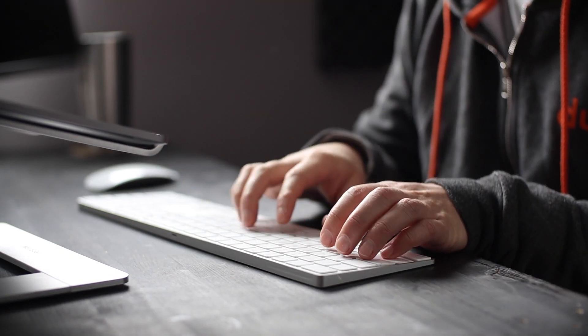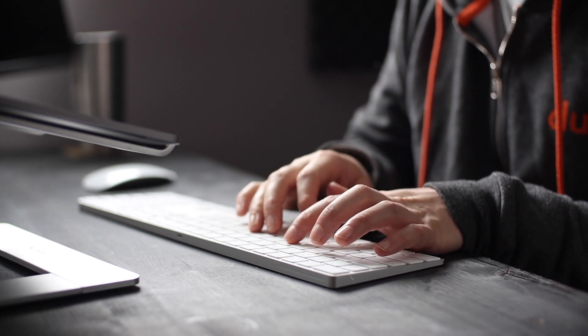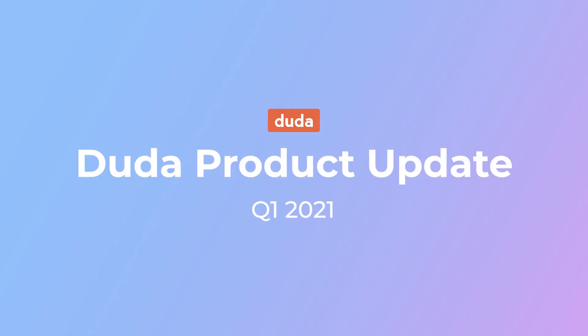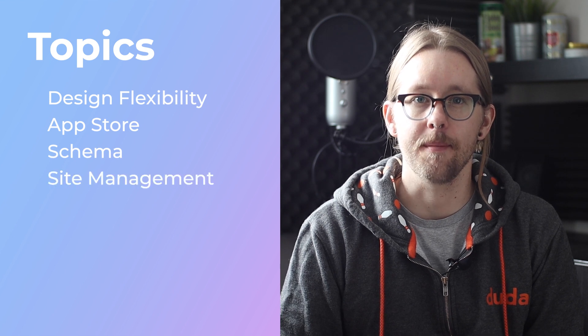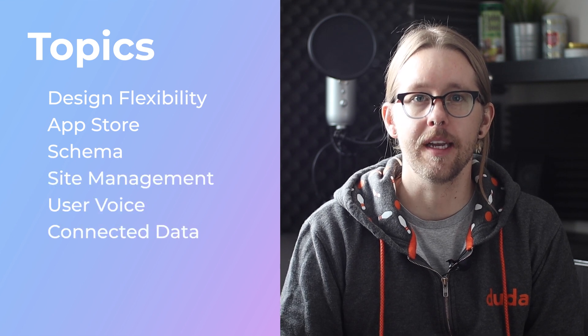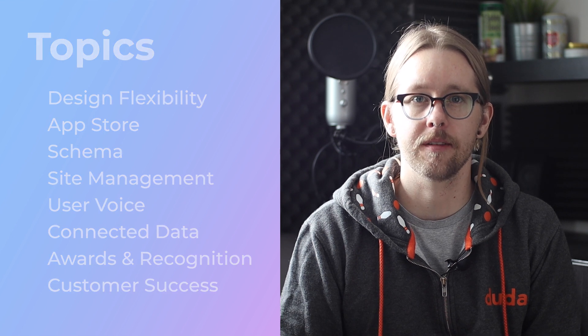Hey, I'm Dan with the customer education team here at Duda and in this video we're reviewing product updates from the first quarter of 2021. This quarter we'll be joined by experts from across the Duda team to review updates related to design flexibility, the app store, schema, site management, user voice, connected data, awards and recognition, and customer success. Plus, we might even get a sneak peek at what's in the works for next quarter.